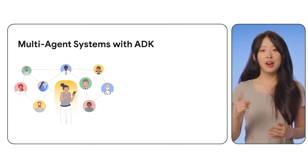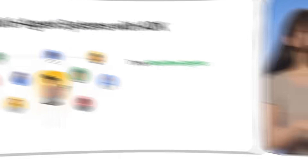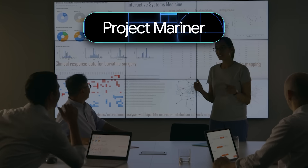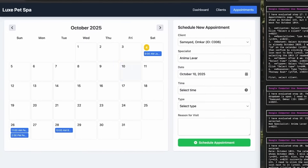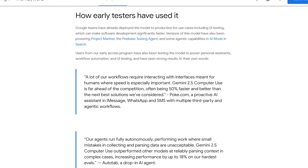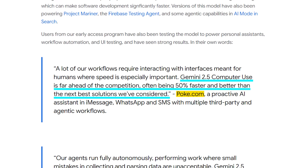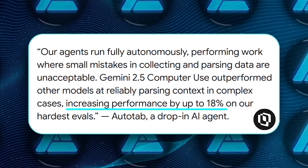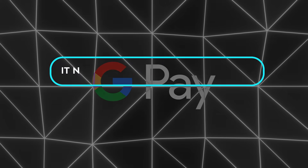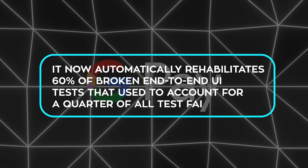Google has already deployed this model internally for UI testing, which can speed up software development drastically. Teams across Google are implementing it in products like Project Mariner, the Firebase Testing Agent, and AI Mode in Search. External testers are equally impressed: Poke.com said it was about 50% faster and more reliable than any other system they tried, Autotab reported an 18% performance improvement in complex tasks requiring precise data parsing, and Google's Payments platform team said it now automatically rehabilitates 60% of broken end-to-end UI tests that used to account for a quarter of all test failures.